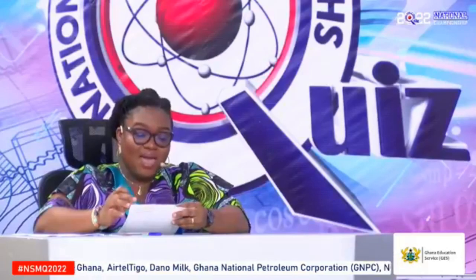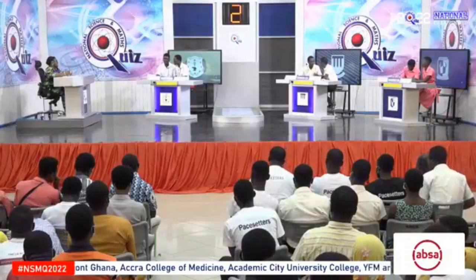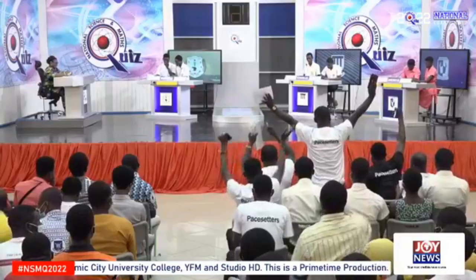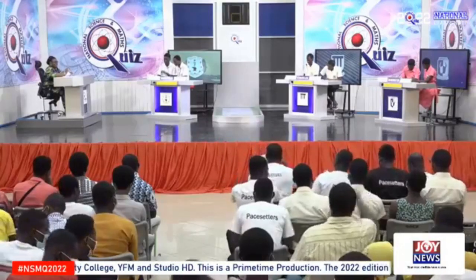I am an important analytical tool in chemistry. I'm helpful in identifying compounds and their structure. JJ Thompson. Yes, Achimota School. Mass spectrometer. That is correct. Three points.